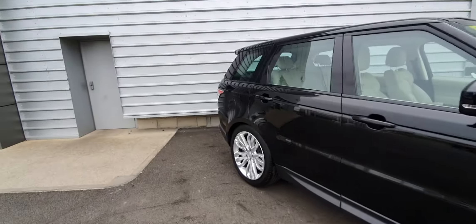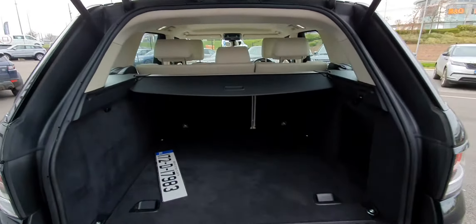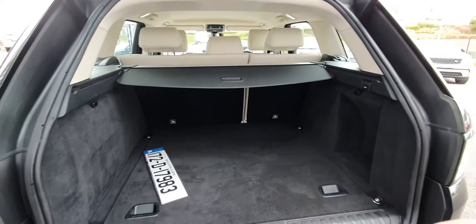You've also got an electronic tailgate. As you can see there's plenty of boot space in here, and the seats do go down in a 60-40 split.